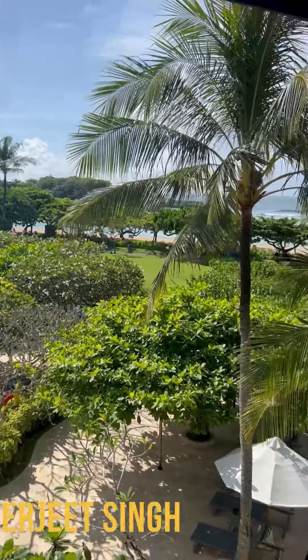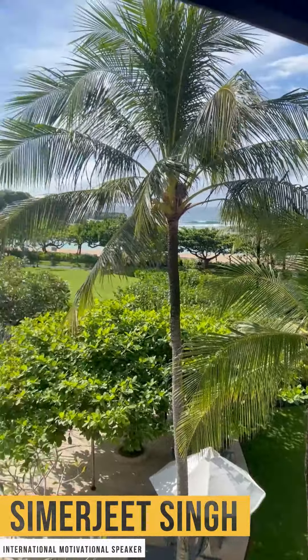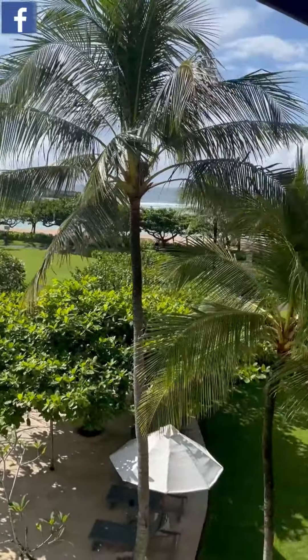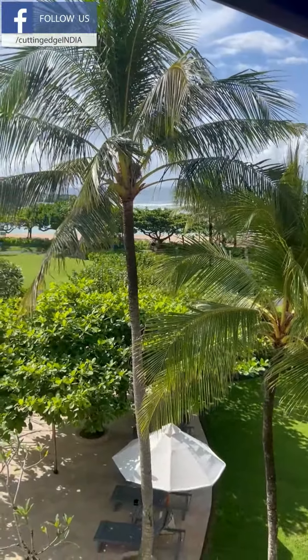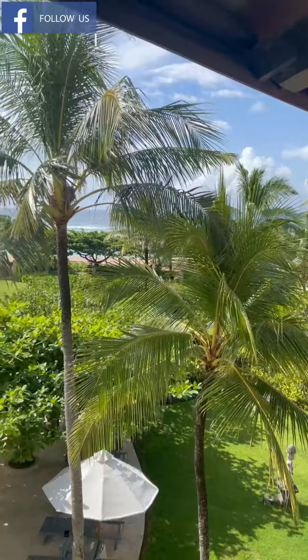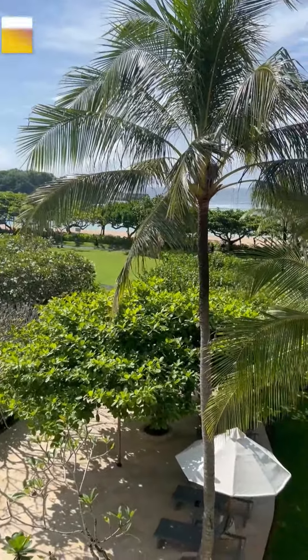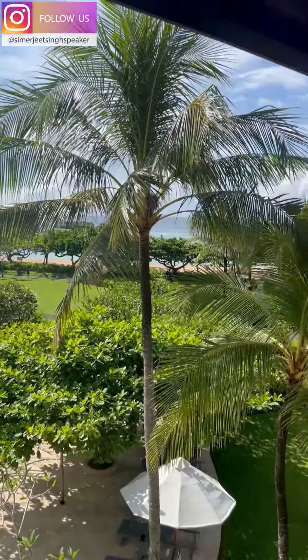Hello friends, this is Simerjit Singh and I'm in Bali, Indonesia today. It's warm, beautiful, sunny weather, a little bit humid — actually not a little bit, the humidity is 81% right now — but it's a gorgeous place to be with lovely views from my room. Temperatures are around 27 degrees.